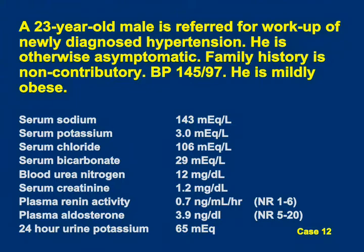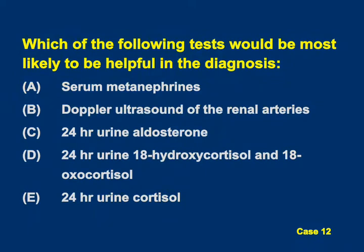Case 12 is a 23-year-old male with newly diagnosed hypertension. He is asymptomatic, has no family history, and is mildly obese. Blood pressure is 145 over 97, potassium is 3.0, bicarb is 29. Plasma renin activity is 0.7 and plasma aldosterone is 3.9, both below the normal range. 24-hour urine potassium is 25 and urine potassium is 65. The question is: what would be the best next diagnostic test? Options include serum metanephrines, Doppler of the renal arteries, 24-hour urine aldo, 24-hour urine 18-hydroxycortisol and 18-oxocortisol, or 24-hour urine cortisol levels.